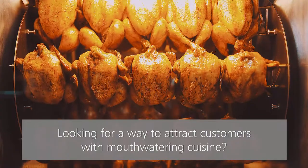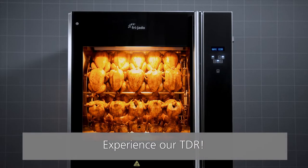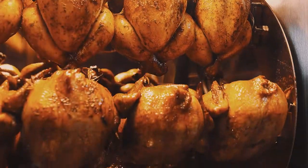Looking for a way to attract customers with mouth-watering cuisine? Experience our TDR. Your customers will enjoy the ultimate cooking experience and visual theatre created by the TDR.